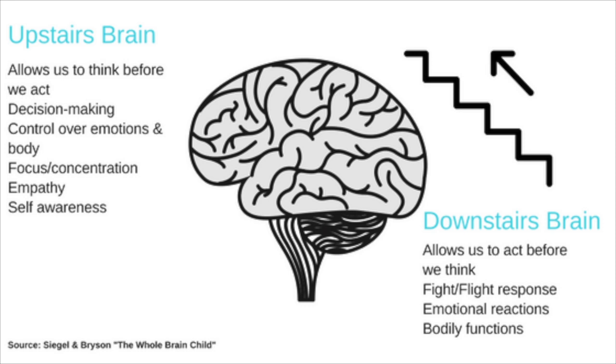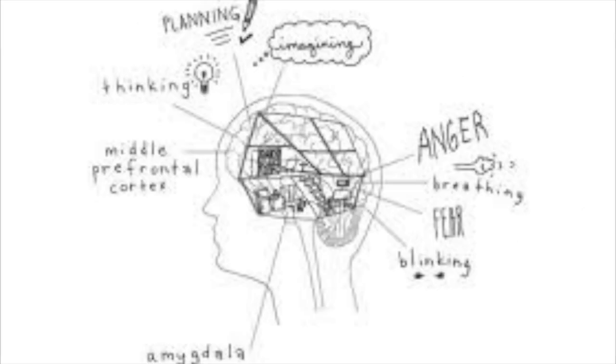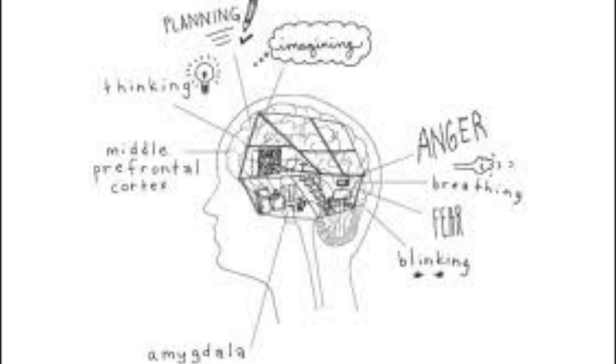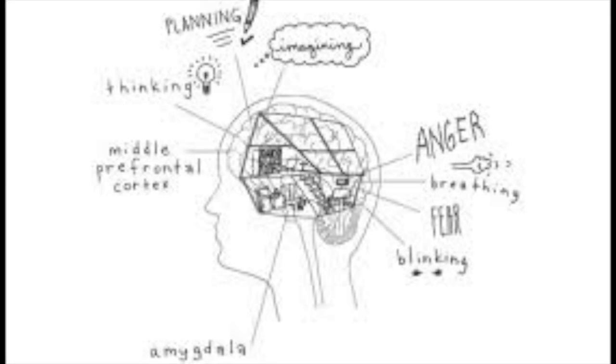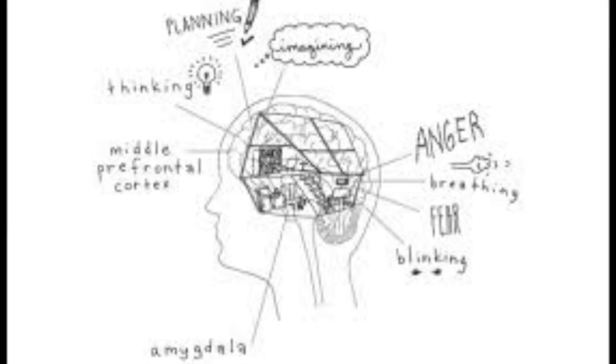Your upstairs brain is completely different. It's made up of the cerebral cortex and its various parts, particularly the ones directly behind your forehead, including what's called the middle prefrontal cortex. Unlike your more basic downstairs brain, the upstairs brain is more evolved and can give you a fuller perspective. This is where more intricate mental processes take place, like thinking, imagining and planning. Whereas the downstairs brain is primitive, the upstairs brain is highly sophisticated, controlling some of your most important higher order and analytical thinking.